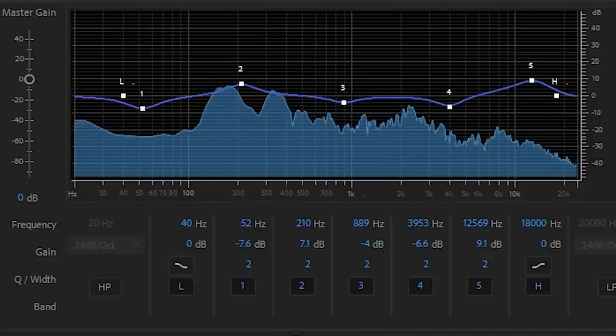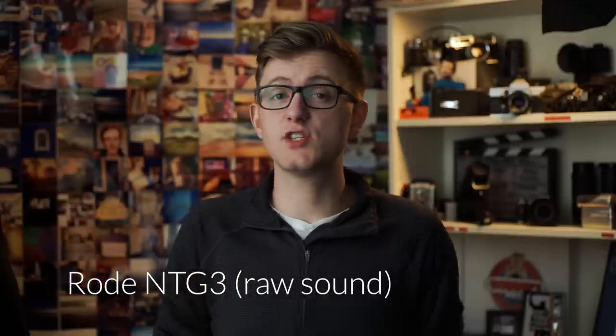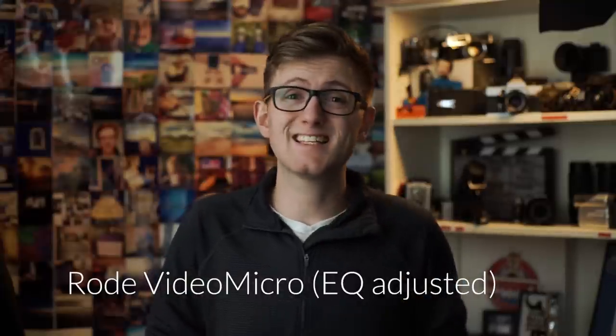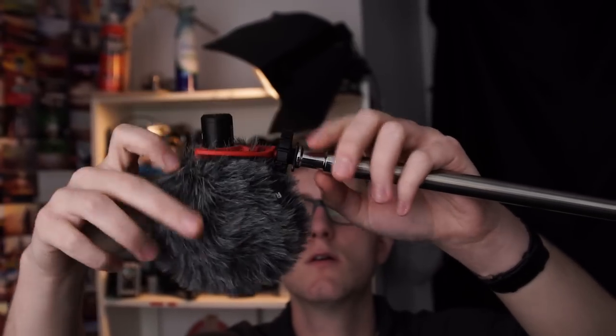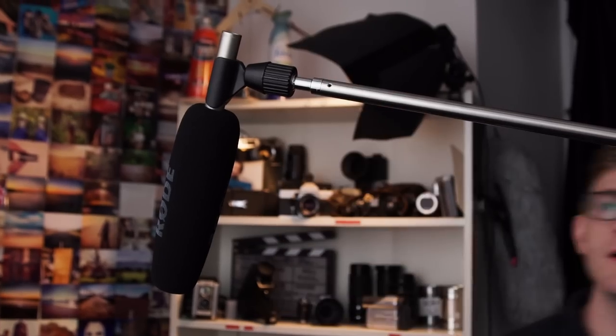Let me play those clips again — first the Rode NTG3, then the Rode VideoMicro with EQ applied. This is sounding much better. In all honesty, now the VideoMicro sounds just as good as the NTG3 in this setup.